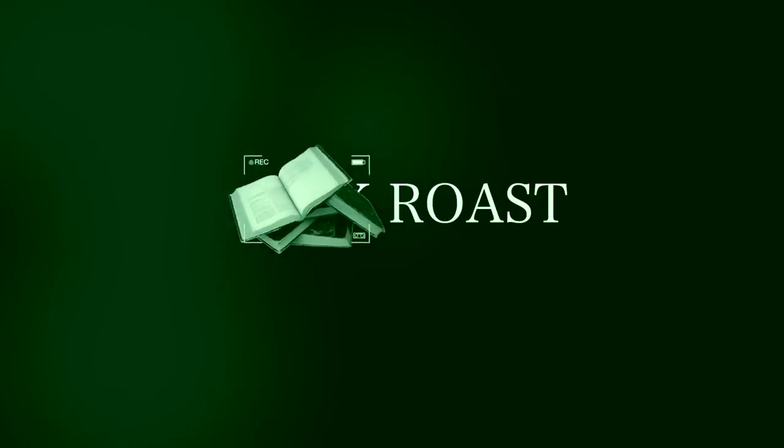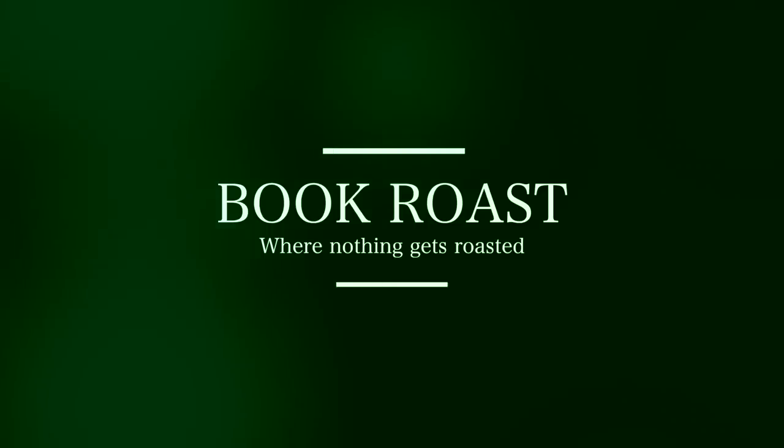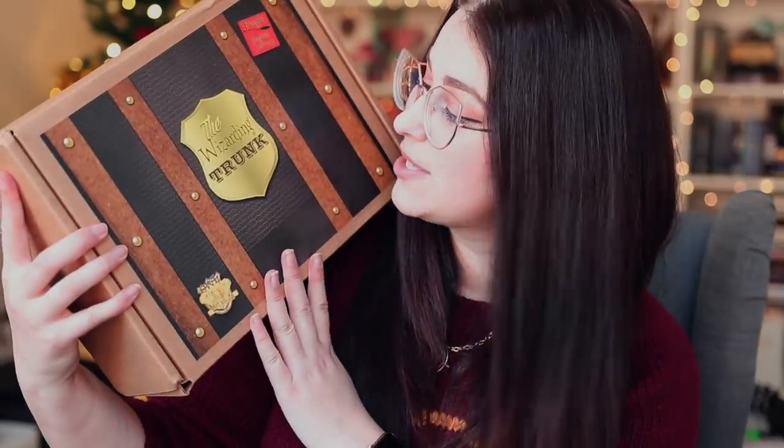Hello, how are you? We hope you're good. So today I'm here with the Wizarding Trunk, year six. I'm super excited — year six is one of my favorite years. First of all, I hope you had a very cozy, warm, fun, and relaxing Christmas if you celebrate it. If not, just end of December — I hope it was good.